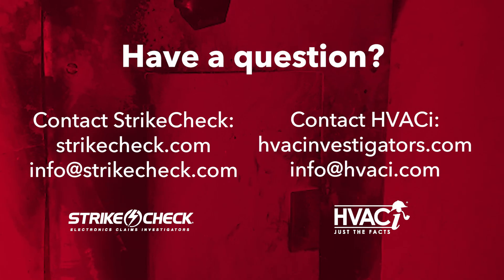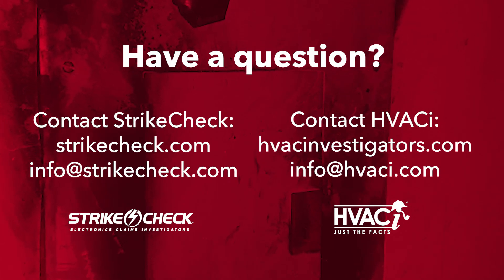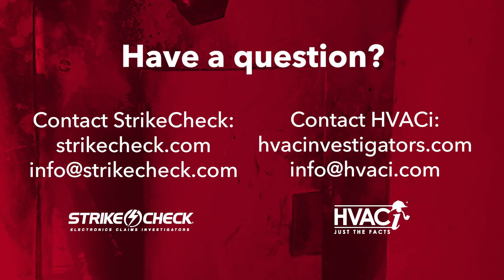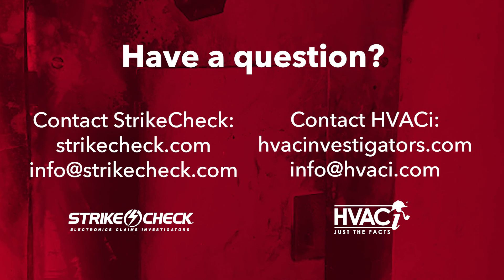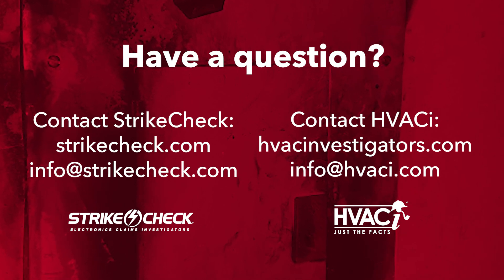HVACI and StrikeCheck experts can answer all the adjuster questions about specific surge-related claims that include HVAC systems and electrically powered items, while also determining the cause of loss and scope of damage. For more general technical questions for me to consider for the next Q&A with Jay, I would love to hear from you. Thanks for watching!